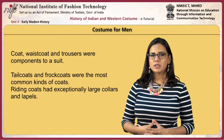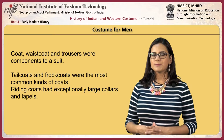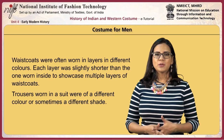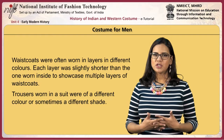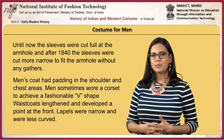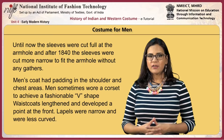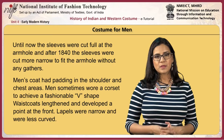Tailcoats and frock coats were the most common kinds of coats. Riding coats had exceptionally large collars and lapels. Waistcoats were often worn in layers in different colors, with each layer slightly shorter than the one worn inside to showcase multiple layers. Trousers worn with the suit were of a different color or shade. After 1840, sleeves were cut more narrowly to fit the armhole without gathers, and men's coats were padded in the shoulder and chest. Men sometimes wore a corset to achieve a fashionable V-shape.